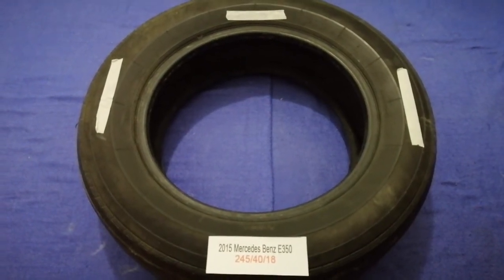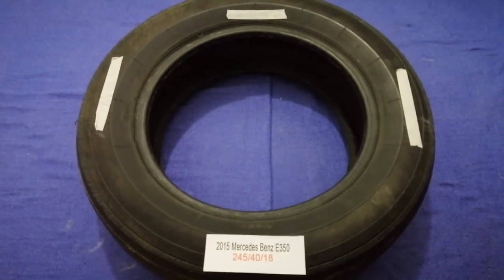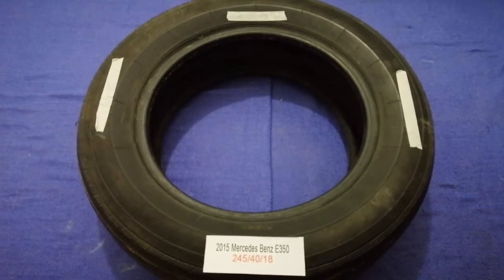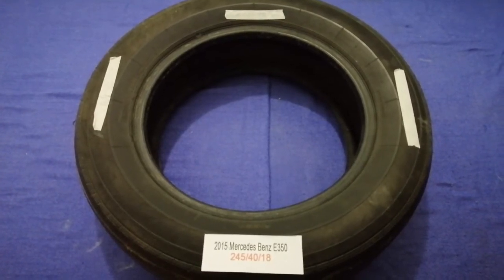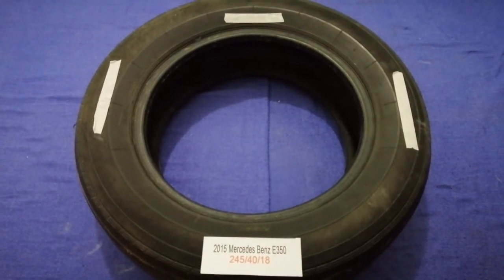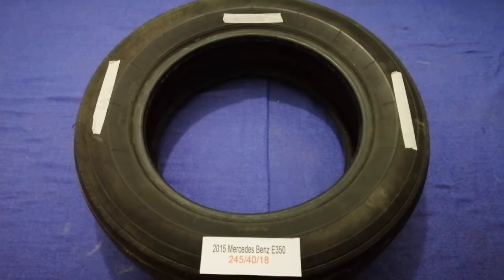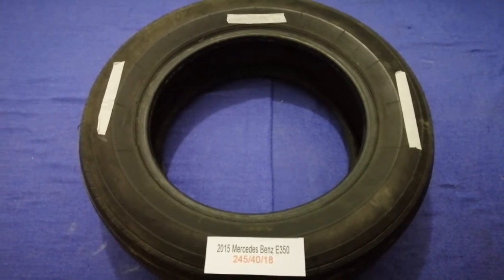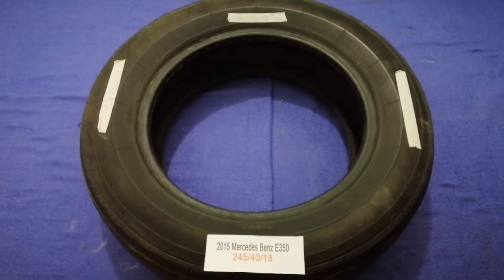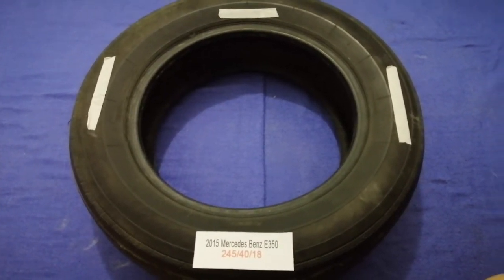Hey guys, welcome back. Today we are going to talk about the tire size for the 2015 Mercedes-Benz A350. If you are looking for the tire size for your 2015 Mercedes-Benz A350, I have already looked it up — just check the video description and I will try to leave the info there as well.